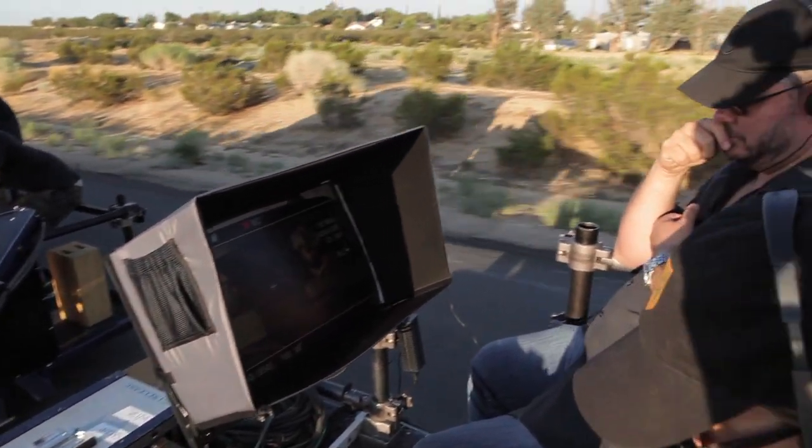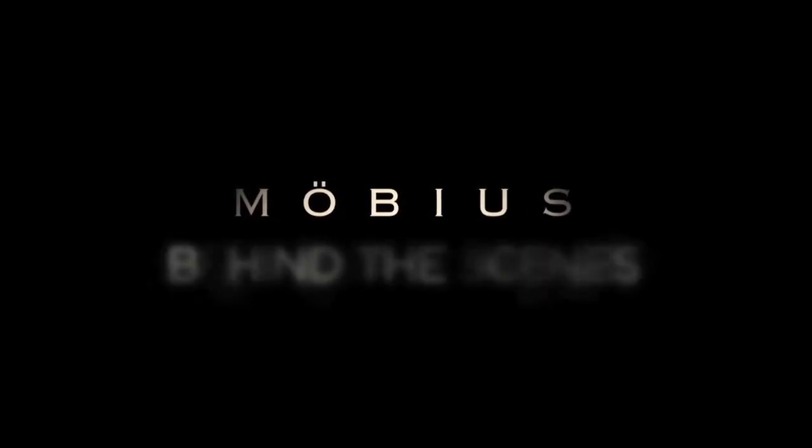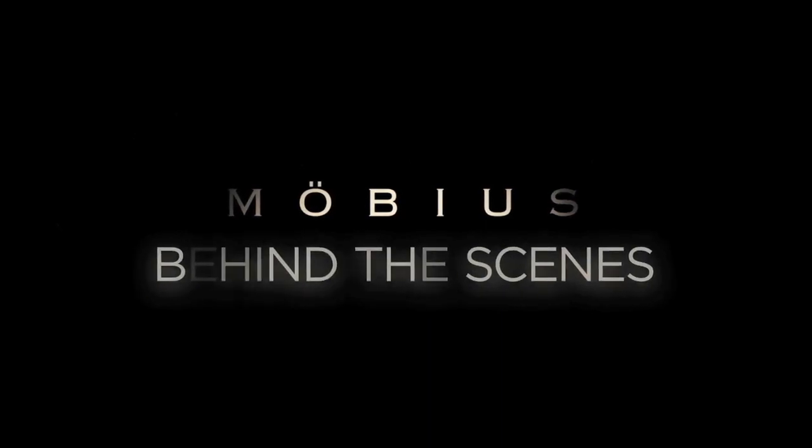I was really excited to get a chance to work on this film and kind of try to pull out as many stops as I could. And when I saw the image coming off this camera, I was pretty shocked.